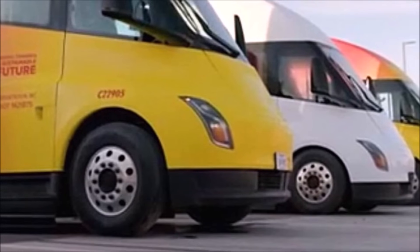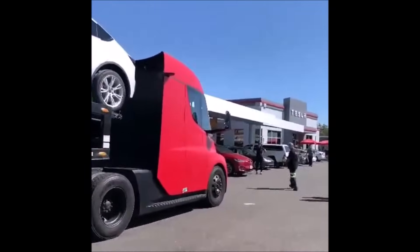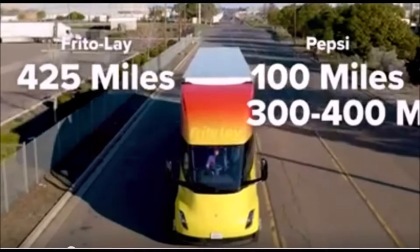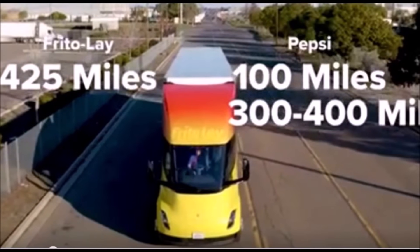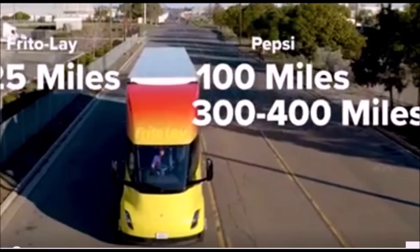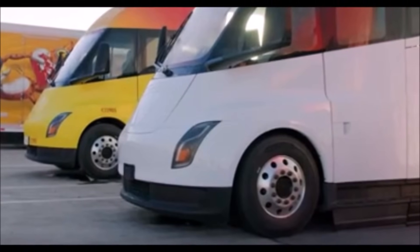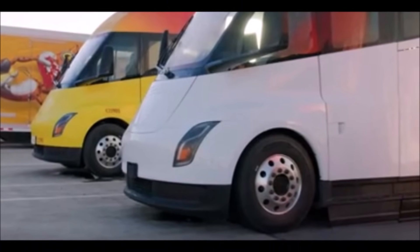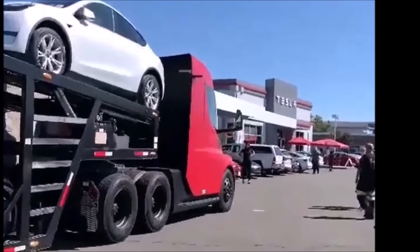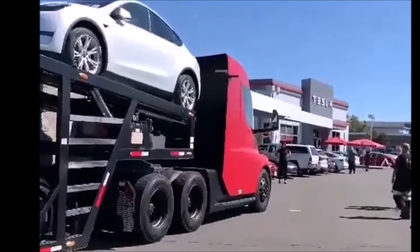Tesla is making the gigafactories to build Tesla cars, and now Tesla is making a vehicle that delivers other vehicles to its service centers. Seeing this, I'm thinking further — when do you think completed Tesla cars will autonomously drive off the assembly line into a trailer, with a Tesla Semi autonomously driving them to a destination, and the cars autonomously driving off to a customer's driveway without a single human in the loop? Let me know what you think the future of driving looks like in the next 50 years.